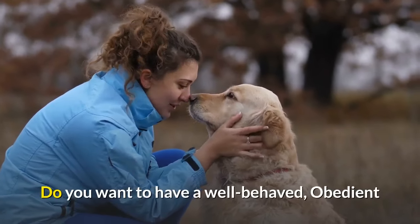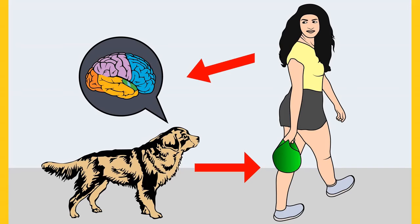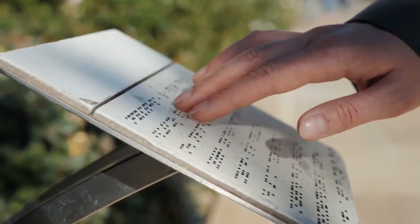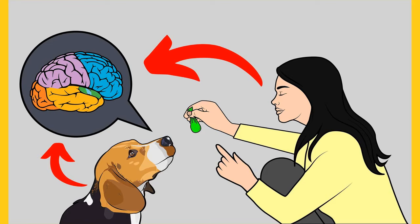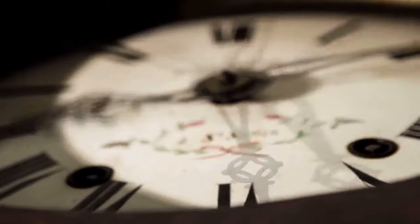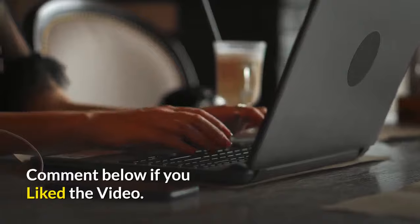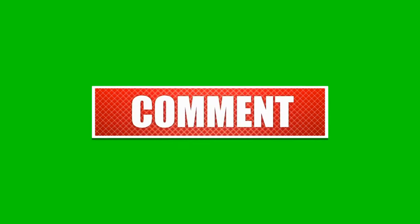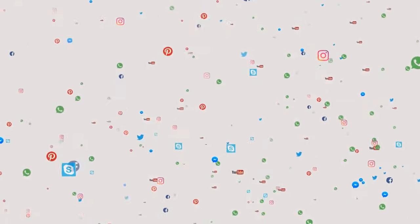Do you want to have a well-behaved, obedient and calm pet dog without spending hours training? Check out the first link in the description and download the Secret Training Technique guide absolutely free — available for a limited period of time. Thanks for watching. Comment below if you liked the video, and please subscribe to the channel Little Paws Training if you are serious about training and grooming your dog. Also join our Facebook group where you get all the solutions to your daily doggy problems.